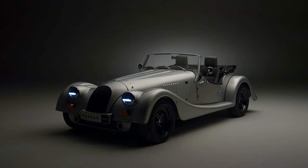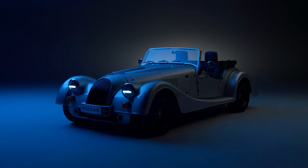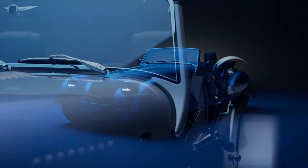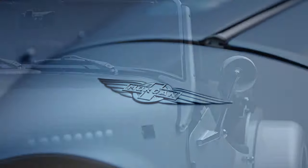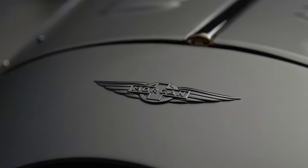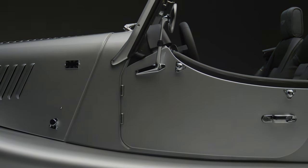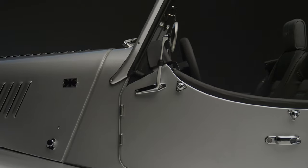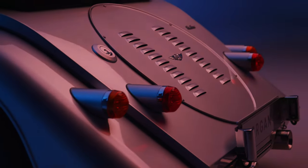Let's talk about the engineering changes first. It sits on the CX platform and is powered by a BMW-sourced 2-litre turbocharged 4-cylinder engine with 255 brake horsepower and, if you have a 6-speed manual gearbox, 258 pound-foot of torque, or 295 pound-foot with the 8-speed automatic. 0-62 is dispatched in as quickly as 4.8 seconds and its top speed is a brisk 149 miles an hour.